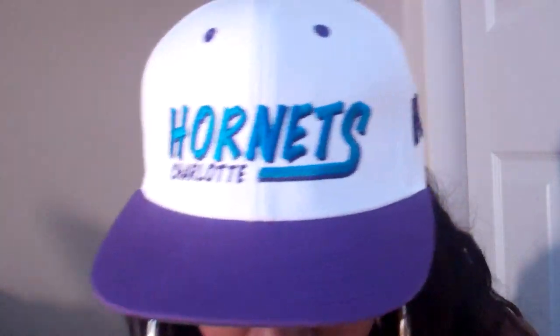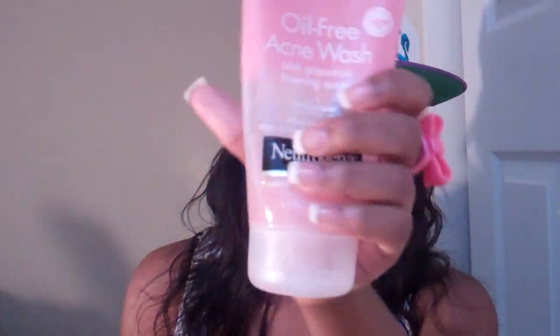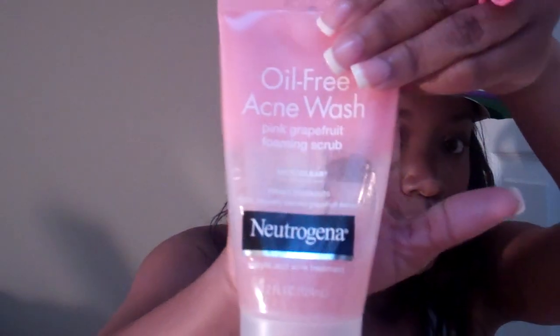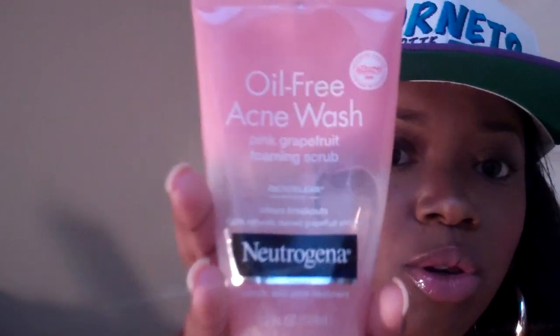The first thing I'm going to show you is by Neutrogena. I've been using Neutrogena products forever, but I just recently started using their Oil Free Acne Wash Pink Grapefruit Foaming Scrub. It's been used quite a bit, and this was awarded the Allure Reader's Choice Award winner in 2009, so it really works — it scrubs my skin really good.